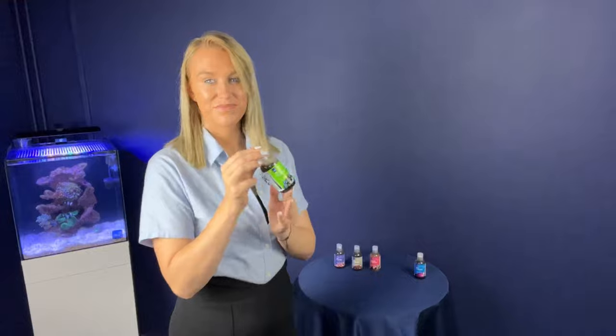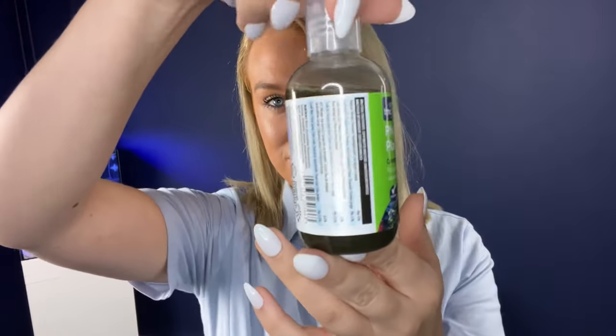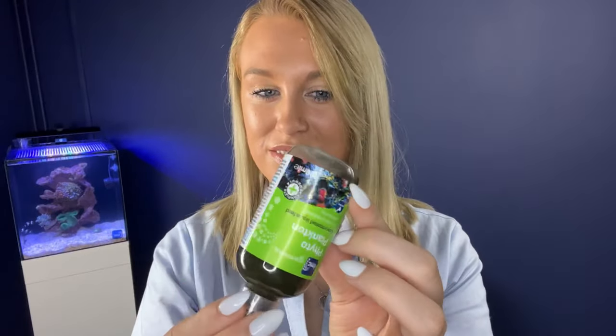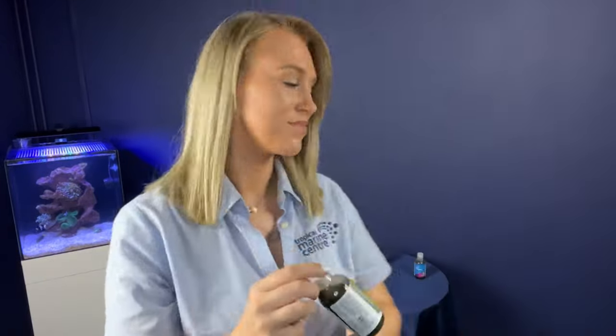Now onto the phytoplankton. This is a blended concentrated liquid feed suspension with phytoplankton and marine algae. It's suitable for soft and hard corals, sponges, clams, feather dusters and other marine filter feeders.